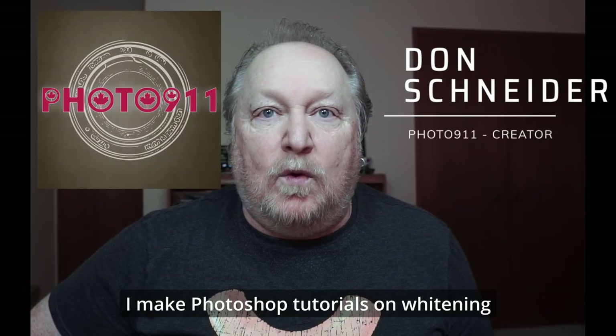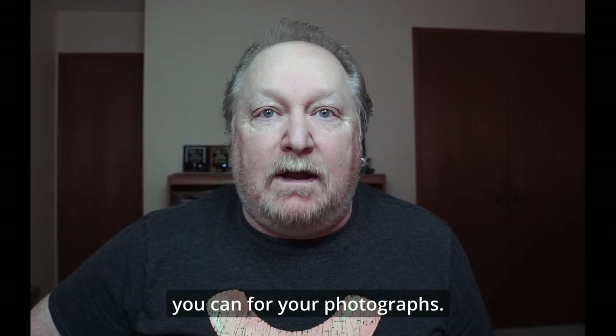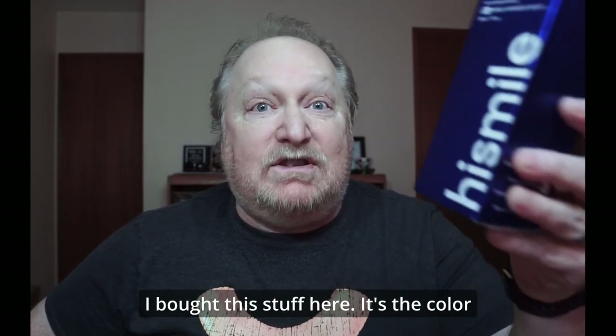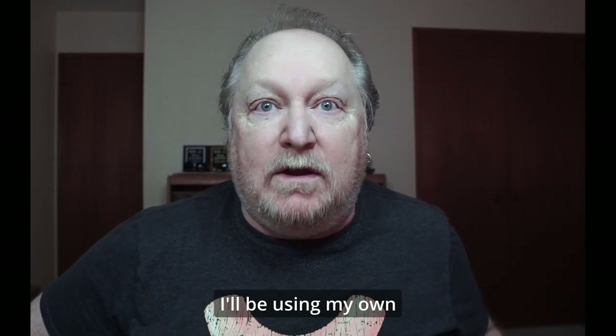I make Photoshop tutorials on whitening teeth to get them the whitest you can for your photographs, but what's better — Photoshop or reality? I bought this stuff here, it's the color corrector for yellow teeth.